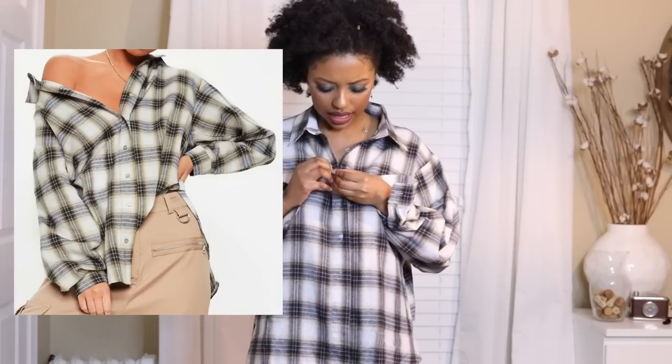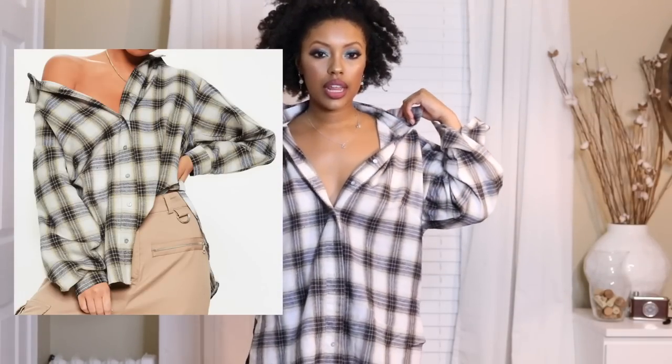This next item is something to throw on to wear at the house — I wouldn't wear it like this out; I'd probably wear it more open or off the shoulder.